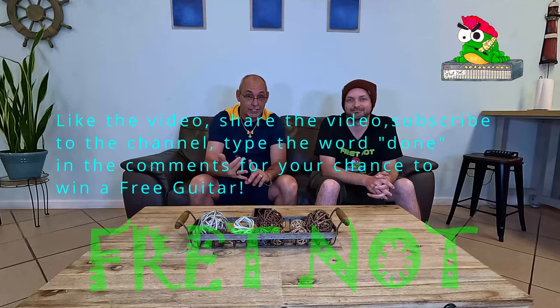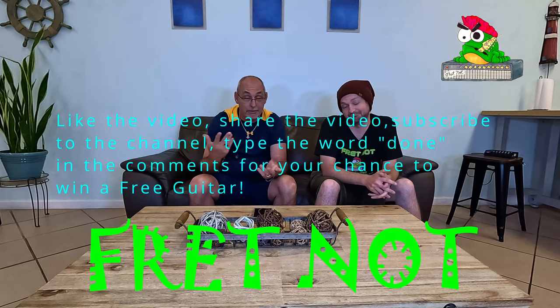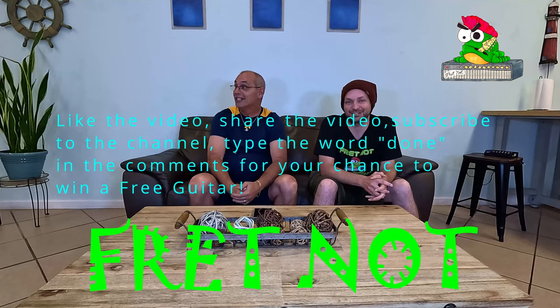We have lots more to come. We have two guitars up right now, and we're about to do a third. Get on the channel — like, subscribe, share, comment. You've got to put the word 'done' on there. You've got to put the word done.